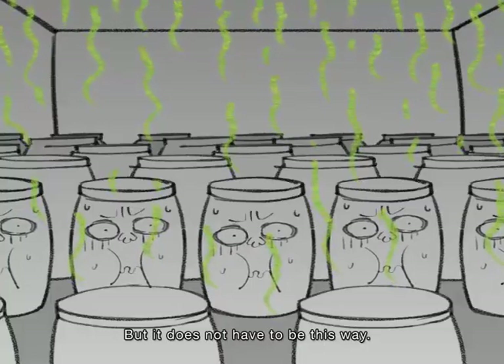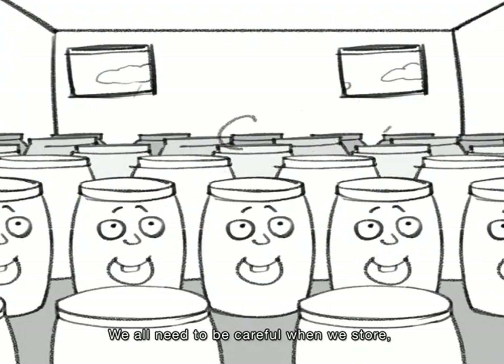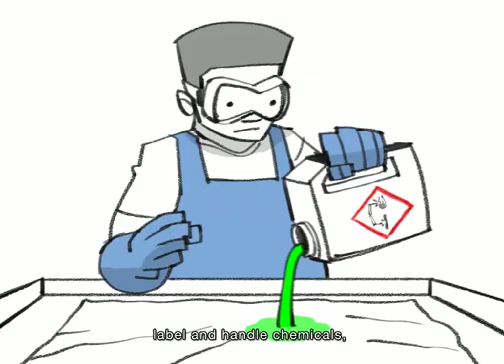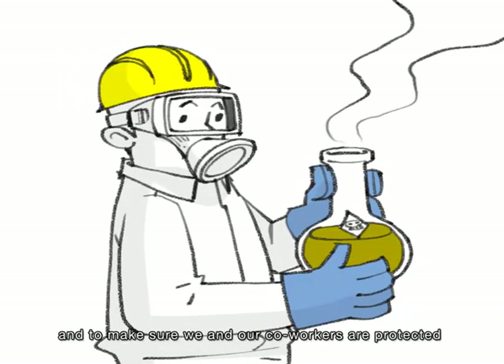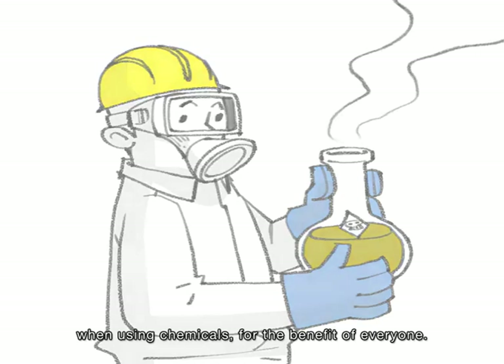But it does not have to be this way. We all need to be careful when we store, label, and handle chemicals, and to make sure we and our co-workers are protected when using chemicals, for the benefit of everyone.